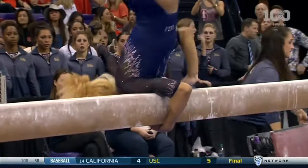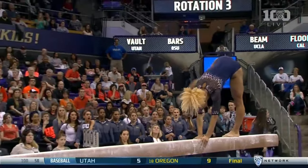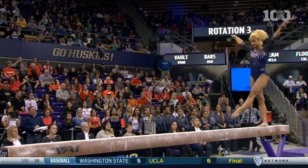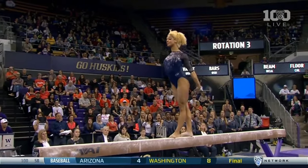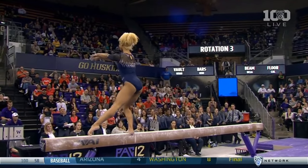This routine is just absolutely fun to watch from start to finish. Unique mount. You're going to see great personality, her amazing flexibility, and the dismount that everybody hears about. She had a 9.95 against Oklahoma last week — PAC-12 Specialist of the Week.